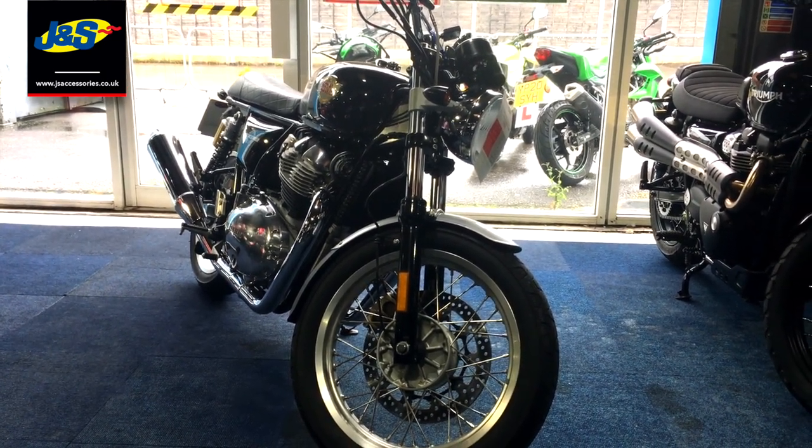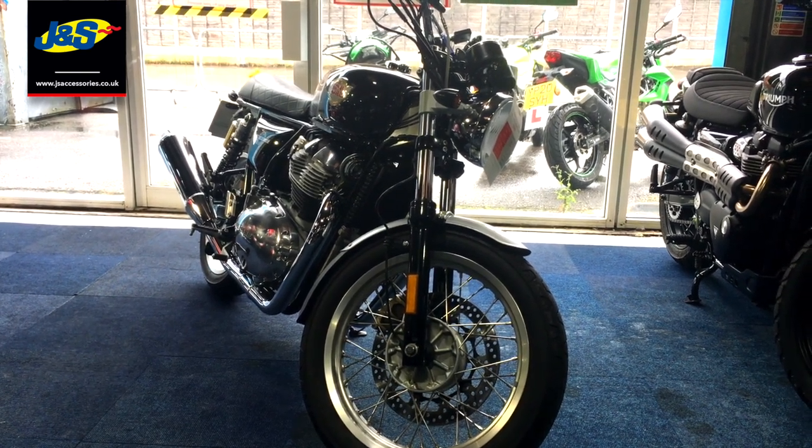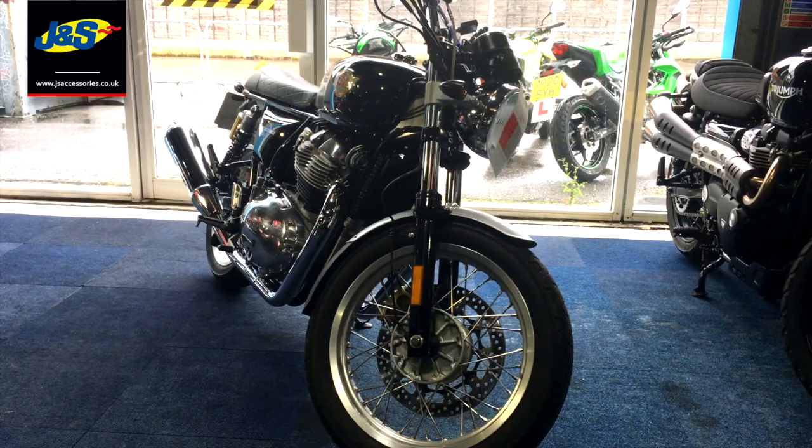It's a fantastic Royal Enfield Interceptor 650. Really really nice bike, it seems everybody's talking about these at the moment. Really really nice, sound great, look fantastic and they're at a fantastic price as well.